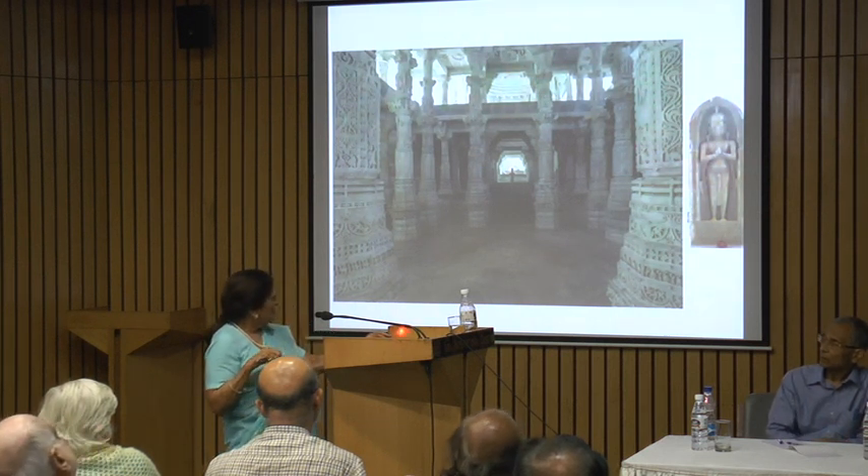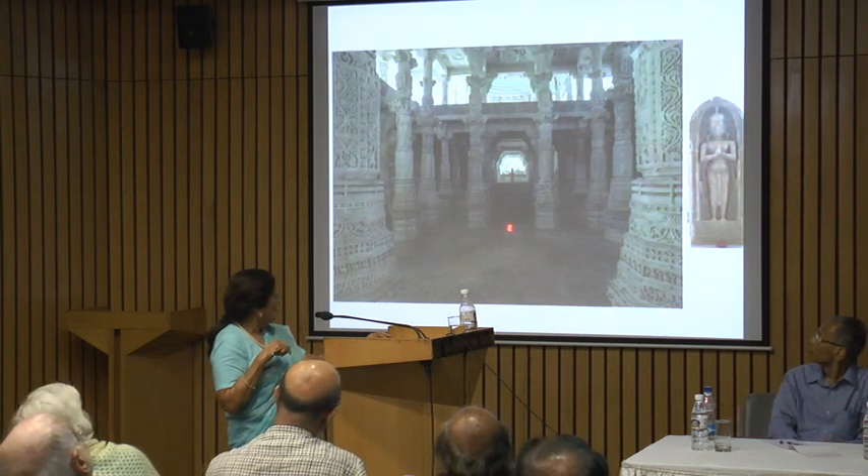Here we have Ratnashara's portrait, and right here he is given this place of honour.